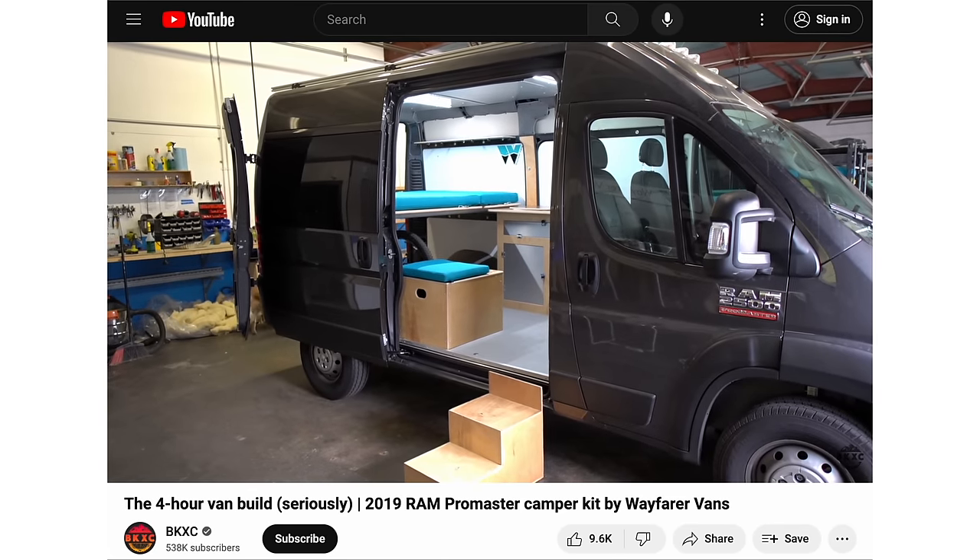About four years ago, the Walter kit was only about $9,000. Now it's $20,000. But still, if you think about the time, the effort, the energy, the materials, the master carpentry that goes into doing your entire camper van custom by yourself — I could not imagine taking on that project. This kind of stuff is always twice as expensive and takes twice as long as you could ever imagine.